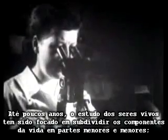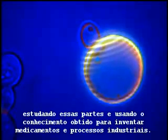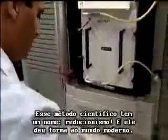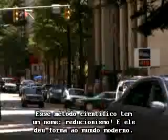Until recent years, the study of living things has been all about breaking down the components of life into smaller and smaller parts, studying those parts, and using the knowledge gained to invent medicines and industrial processes. This scientific method has a name — reductionism — and it has shaped the modern world.